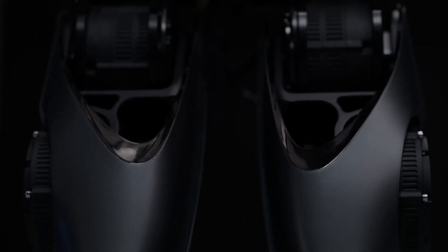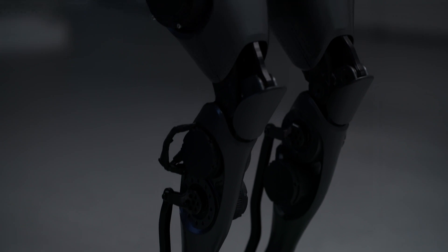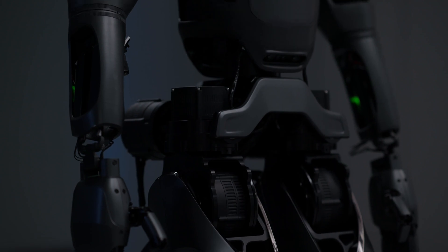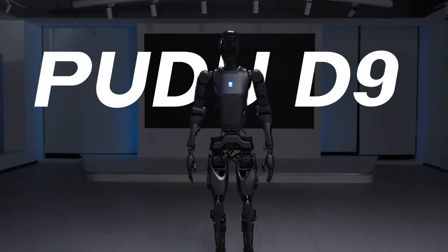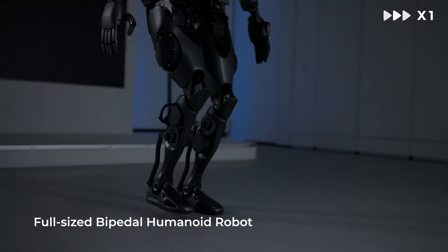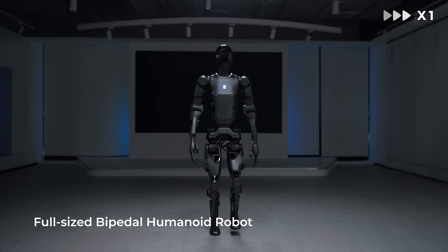With the launch of the Pudu D9, Pudu Robotics has established a comprehensive product line that includes specialized, semi-humanoid, and humanoid robots. Building on this strong foundation, the company aims to achieve commercially viable embodied intelligence and will actively explore innovations in the field of robot AI, mobility, and operational technology.